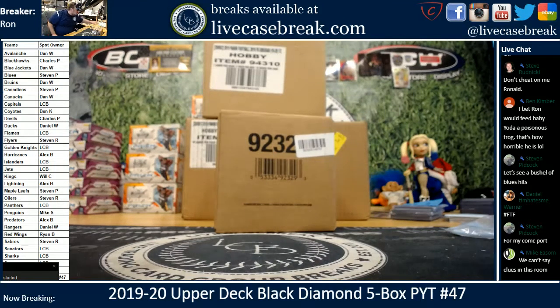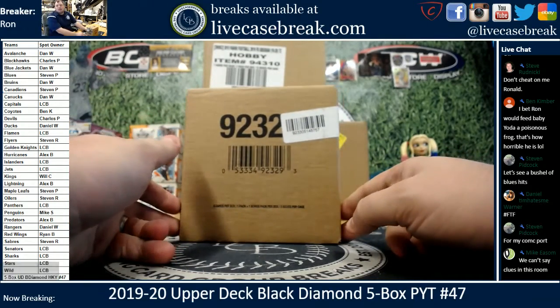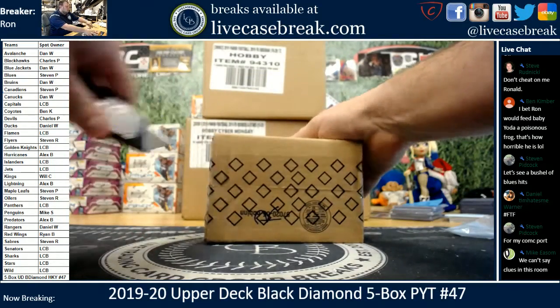How's it going everybody? It's Ron from LiveCaseBreak.com. We are doing our other half — 2019-20 Upper Deck Black Diamond Hockey, 5-box pick your team, number 47. Teams are on the screen, good luck.